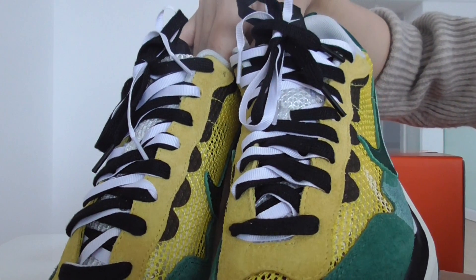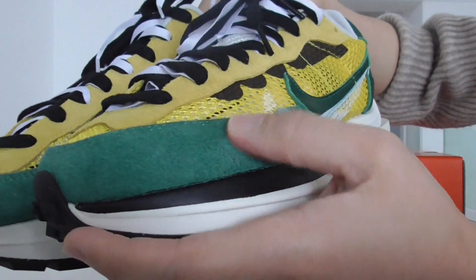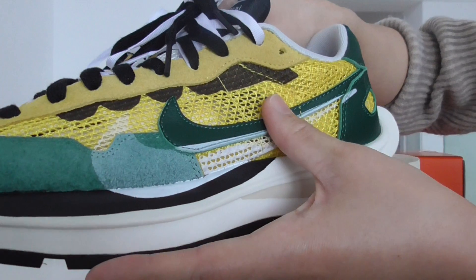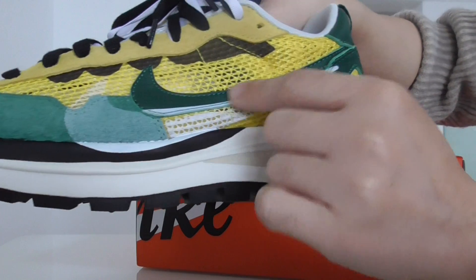And the bottom base got the black and white. And the bottom green part got the suede — very comfortable. And the yellow part is the matte design. And the side here got the double Nike logos: one is the painted, and the other one is the tumbled leather.